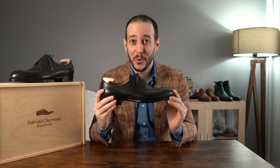Welcome back everyone. Join me as in today's video we are going to be discussing Petru and Claymore from Transylvania.